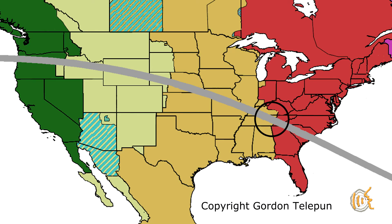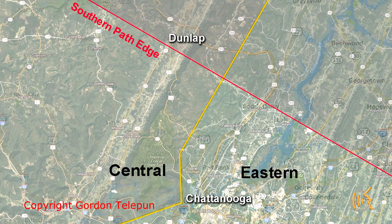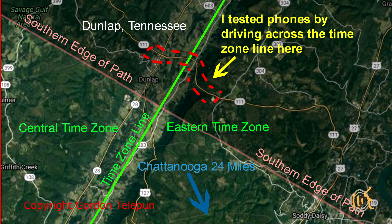Let's talk about time zones some more. Luckily, for purposes of testing my app, I live close to a really special location in Tennessee. There was a spot in Tennessee where the path of the eclipse crossed the time zone change. Very cool. Just east of a town called Dunlap, Tennessee, there is an area where the southern edge of the eclipse path crossed the time zone boundary between central time and eastern time. I would drive back and forth along Route 111 and see how Apple and Android phones pinged the cell phone towers to update their time zone settings, and then confirm that my Solar Eclipse Timer app would adjust correctly.